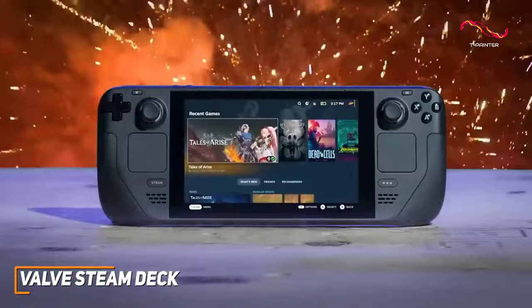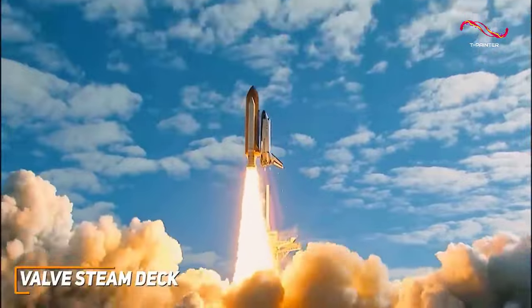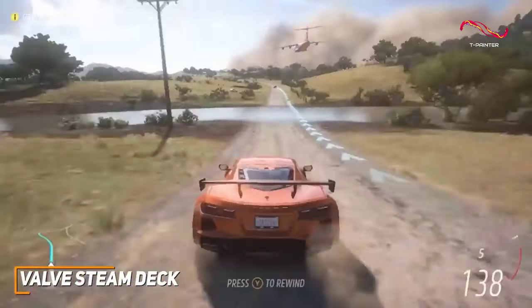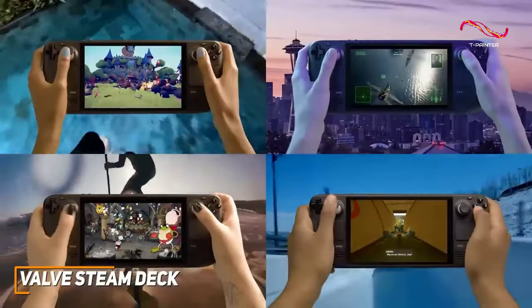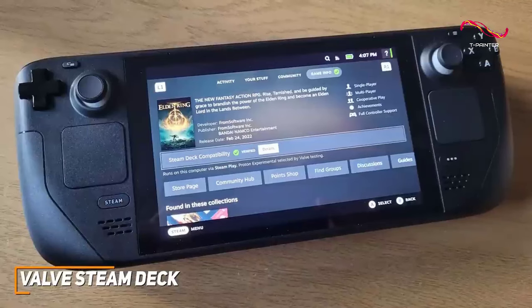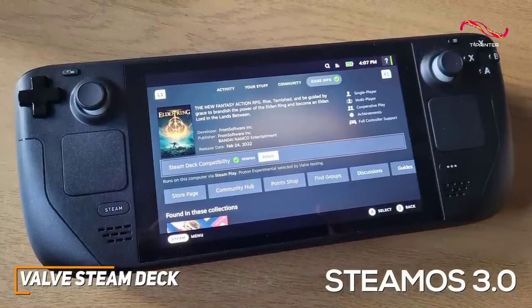It is powered by an AMD Zen 2 APU and 16 gigs of RAM that produce enough power to reliably run demanding PC games such as Cyberpunk 2077 at a solid 30 fps at higher settings, and it offers an impressive library of Steam games. It also runs the user-friendly and snappy SteamOS 3.0 Linux-based user interface.